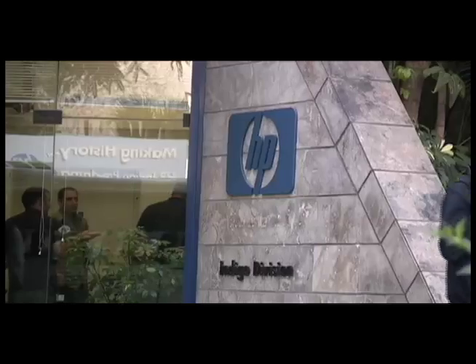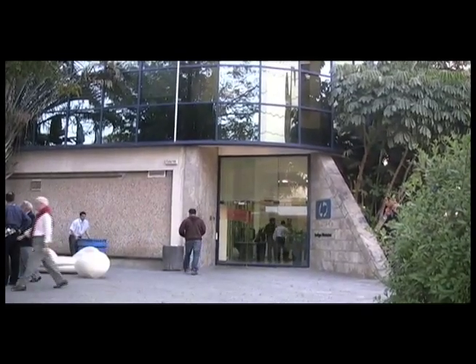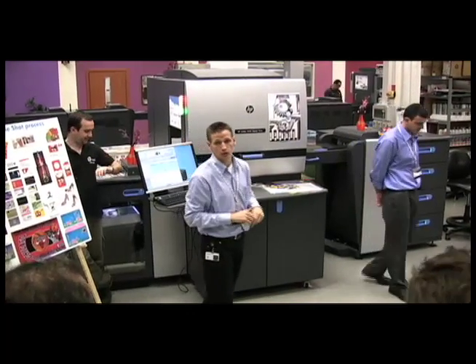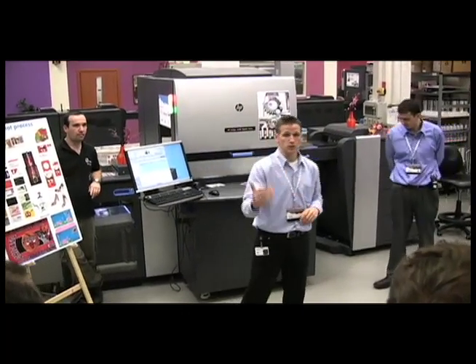Last week, HP welcomed graphic arts journalists from all over the world to its facilities in Israel. We got a sneak preview of the digital print systems HP plans to unveil at Drupa, like the new Indigo 5600.